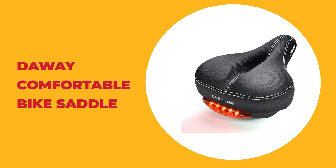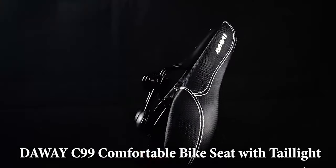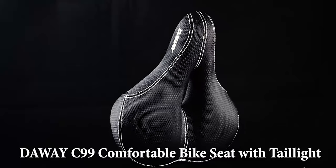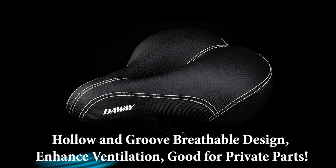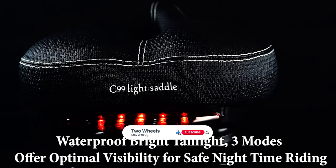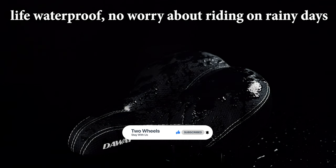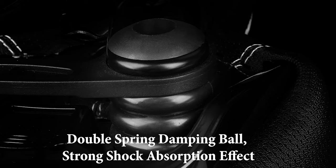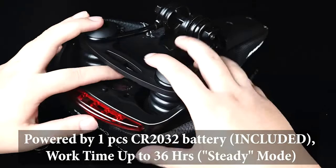Number 7: Daoi Comfortable Bike Saddle. This comfortable bike saddle from Daoi is padded by thickening widened high-density memory foam. Its cushioned surface is non-slip wear-resistant texture PVC leather — it is durable, feels comfortable, is well elastic, and very soft, better protecting the buttocks. The safety light of the Daoi Comfortable Bike Saddle Cushion has 5 super bright LEDs, is waterproof, powered by one CR2032 battery, with a work time up to 36 hours. It features three lighting modes that offer optimal visibility for safe cycling, solving the trouble of buying and installing tail lights.